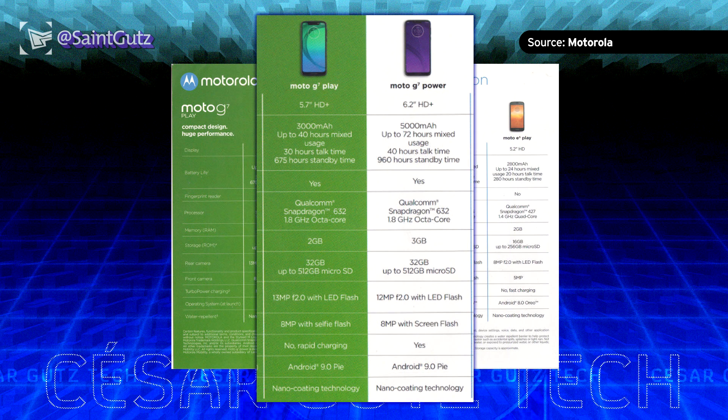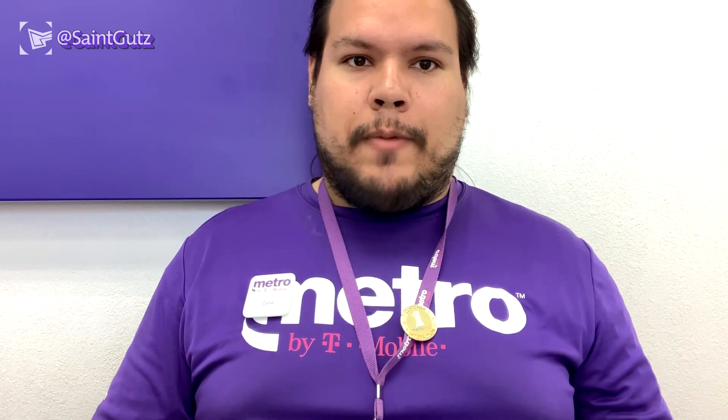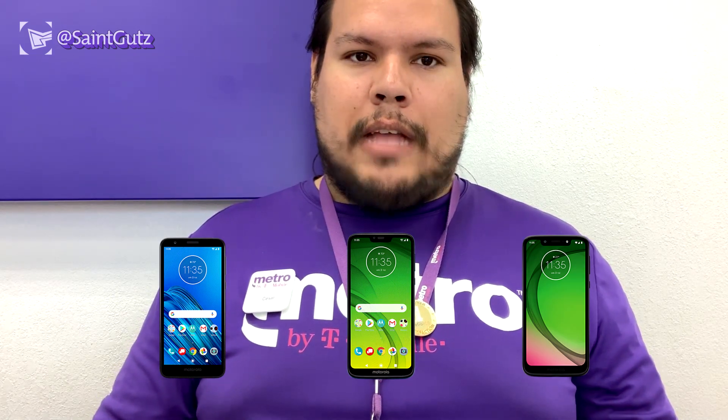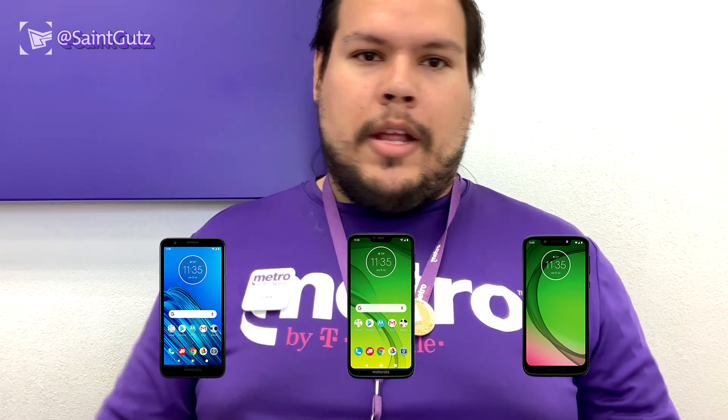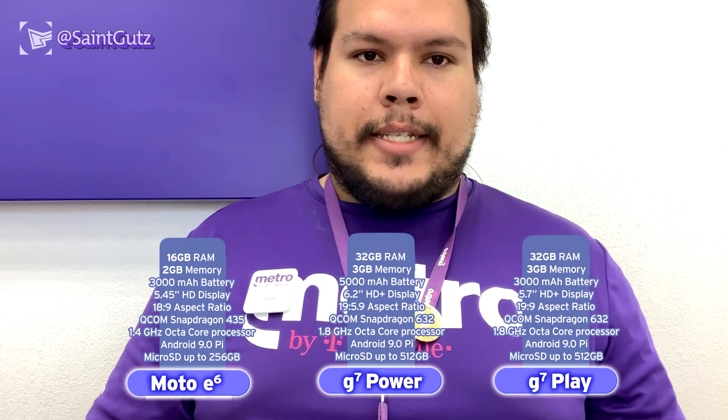Looking at the G7 Play for comparison, it has 32GB of internal storage versus only 16GB on the E6, so the E6 is essentially an entry-level phone. That said, if you're a big Moto fan, this phone will be good for you — especially if you're looking to replace an old Moto E5 Play, which is now sold out and discontinued at Metro. The Moto E5 Plus is also decommissioned. The current available lineup will be the G7 Play, the Moto G7 Power, and the Moto E6 launching Monday, August 26th.